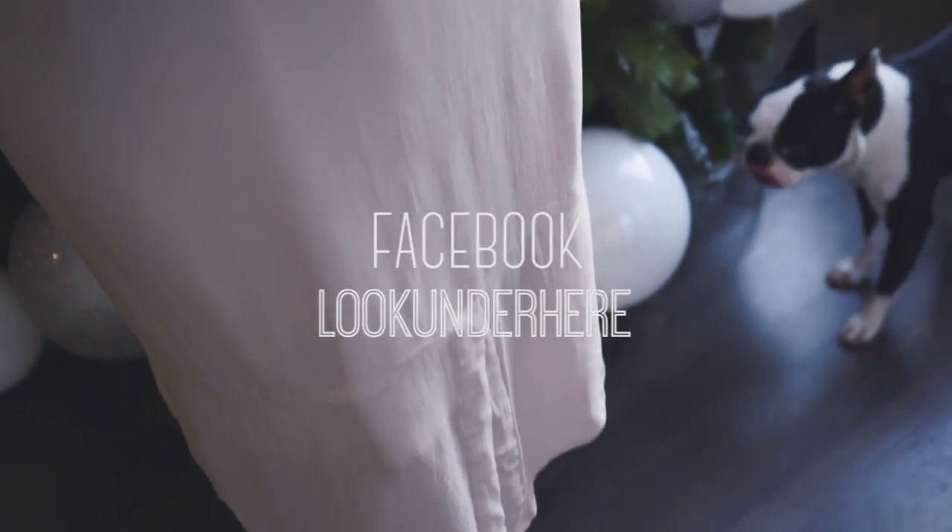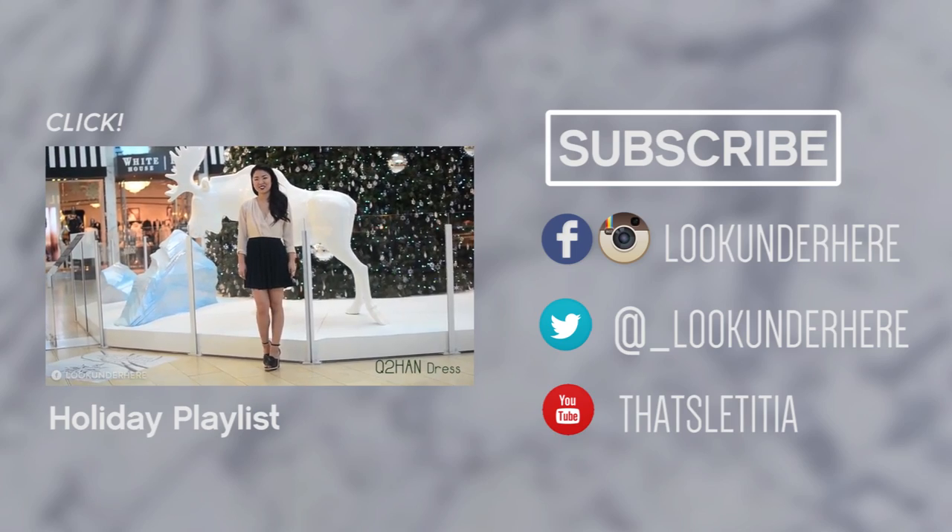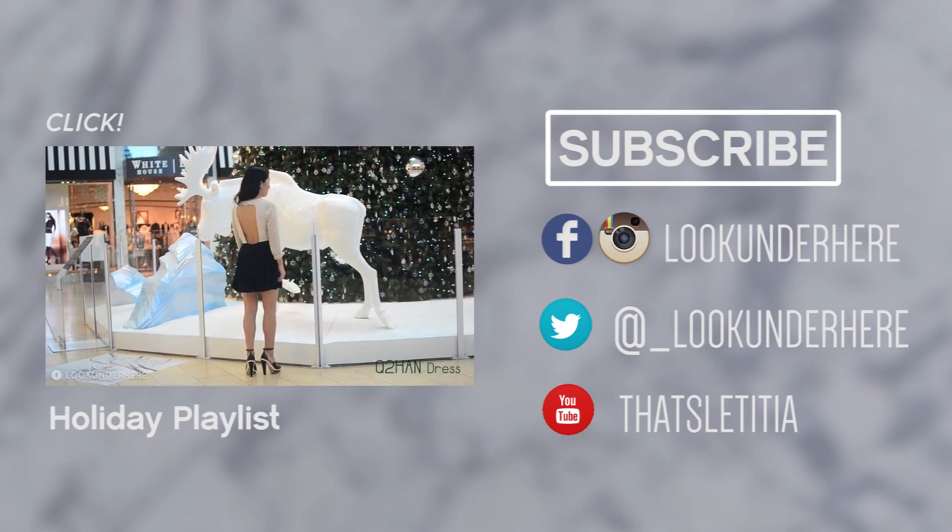Let me know in the comments below which outfit was your favorite. You can see more holiday outfits in my holiday playlist here. Happy holidays everybody and I'll see you tomorrow.